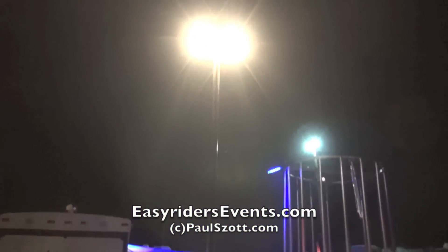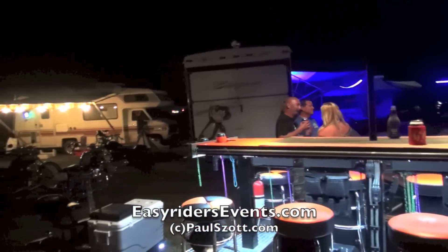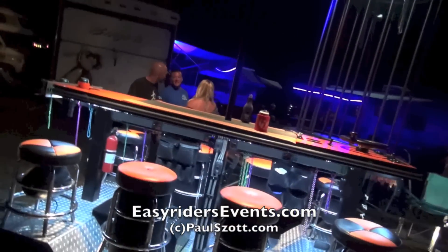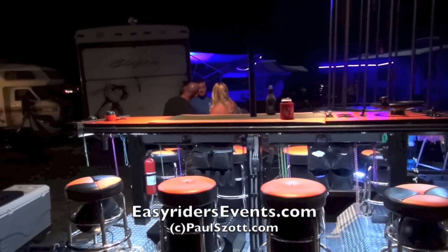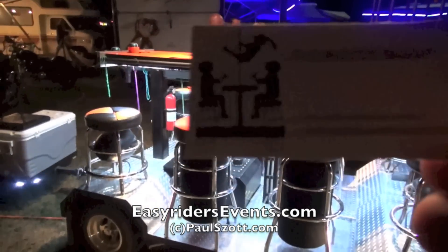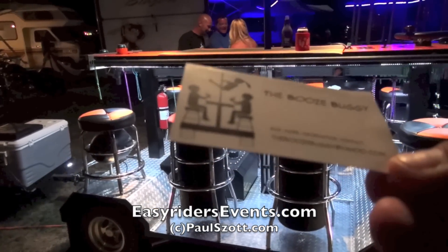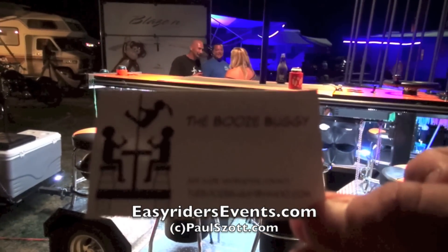So do you rent this thing out at all? No, we don't. Oh, because you got that business card — where's that card? Yeah, we can go to select parties and so forth. We'll put your email address online on YouTube. So what is it? TheBoozeBuggy at Yahoo.com.